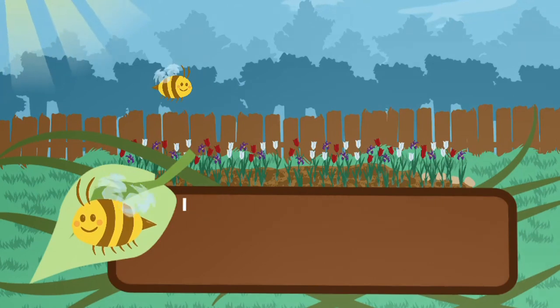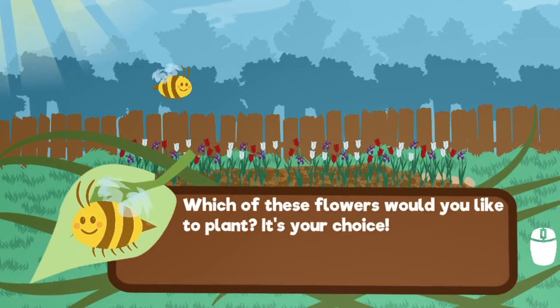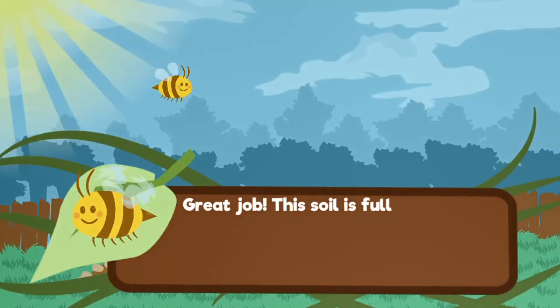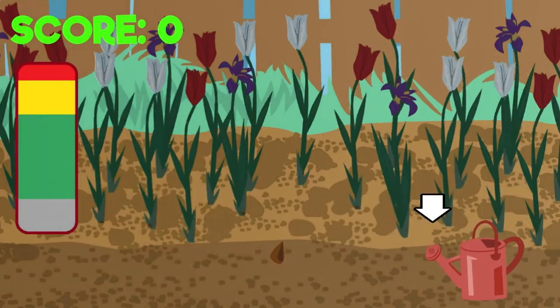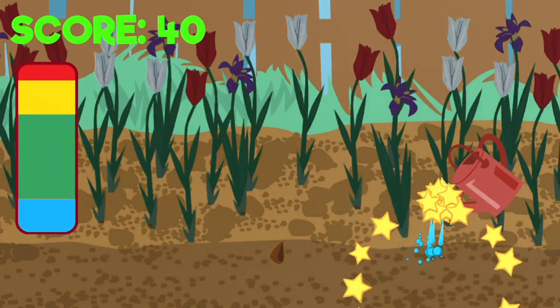Legends of Learning presents the Little Flower Garden game. This is a science game that makes learning about plant structure and function fun and easy to understand. In this informative instructional game, you will help Bee the honeybee grow beautiful flowers in her garden.